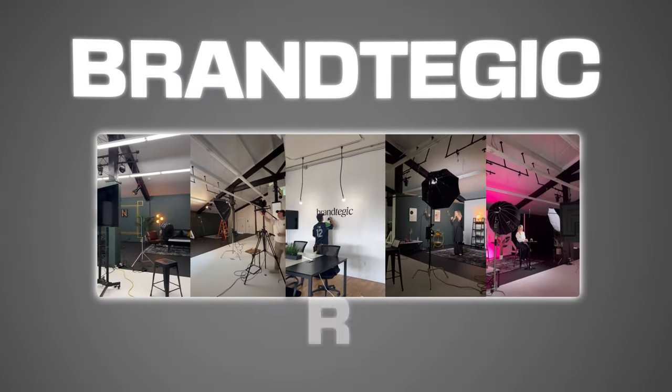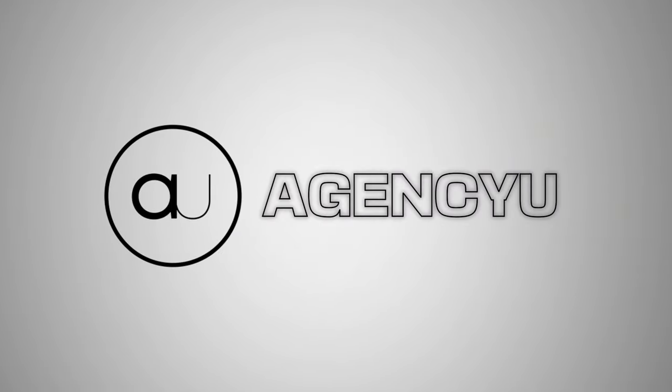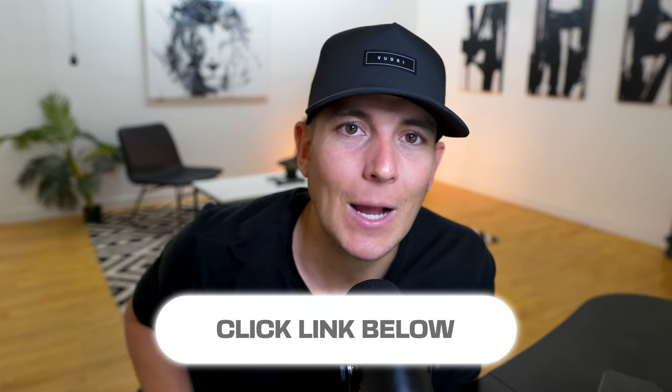For those who don't know me, my name is Austin Schneider. I'm the founder and CEO of Brandtegic, which is a marketing agency I started about five years ago. We mostly do short-form video and content creation for the real estate, mortgage, e-com, and personal brand niches. I'm also co-founder of Agency You, where we help agency owners grow their business using step-by-step systems. You can click the link below for more info, but let's get into the video.